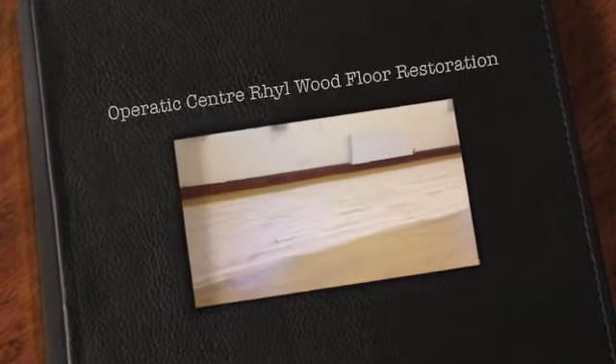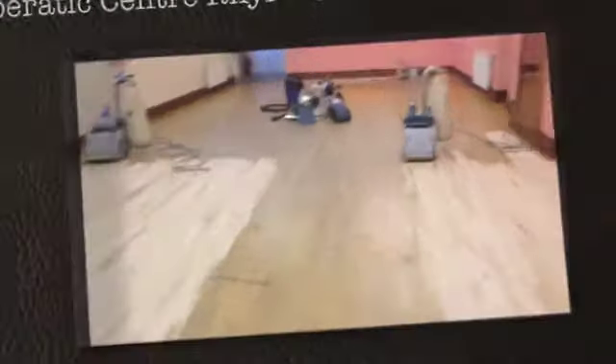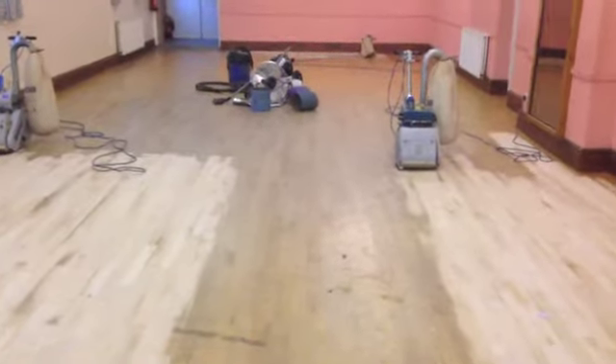Hello again. Welcome to another Woodflow Renovations video clip. We're in our home town of Rill today. First day of the year, 2nd of January, Wednesday 2nd of Jan.